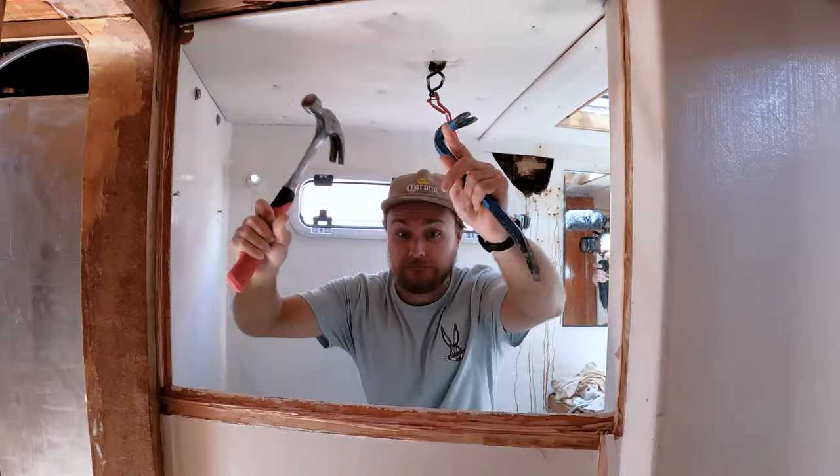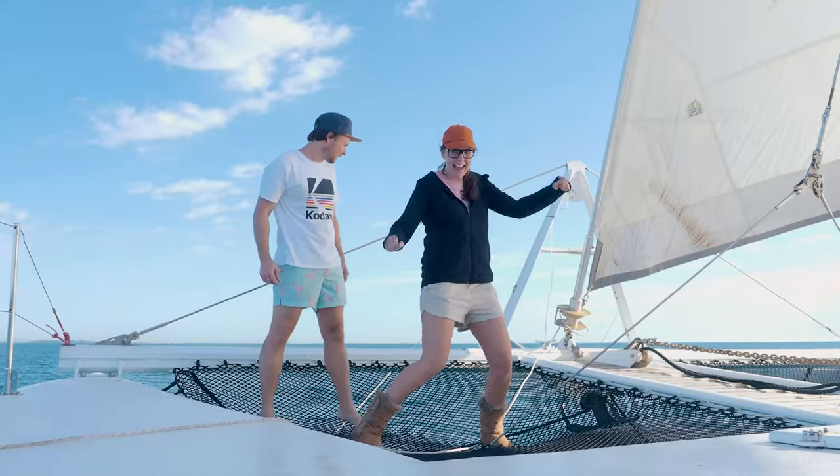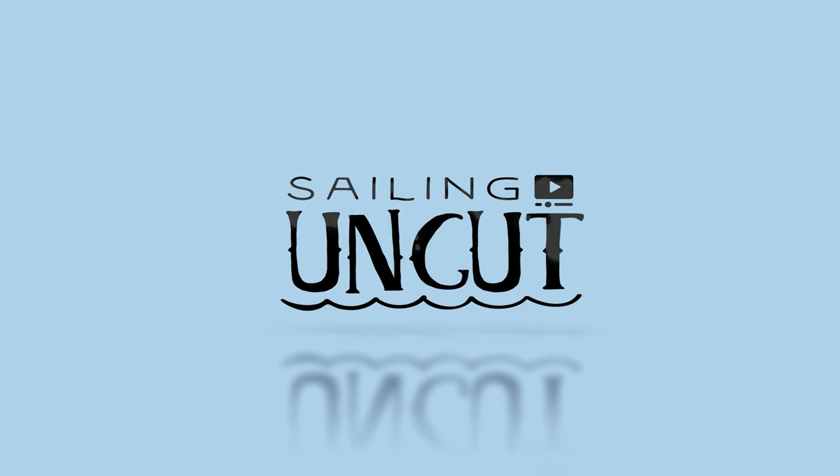I'm Emma, that's Josh, this is our 50-foot catamaran and you're watching Sailing Uncut.